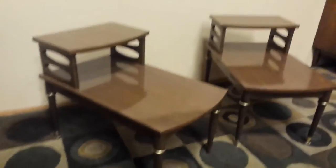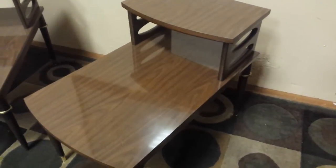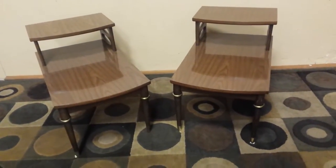These tables date from the mid-60s, back when melamine was where it's at. They are perfect — they were literally bought, put in a room, and sat there. Really nice little side tables. I've taken some photos, so make sure you study them as they're higher quality than this video.